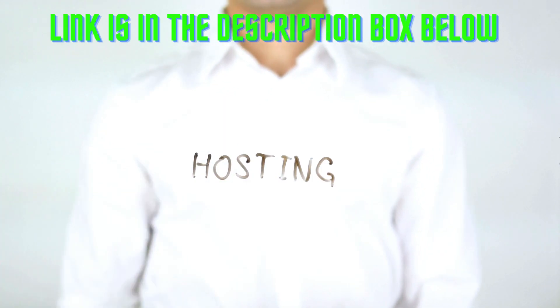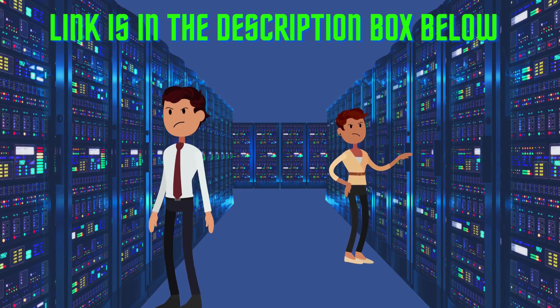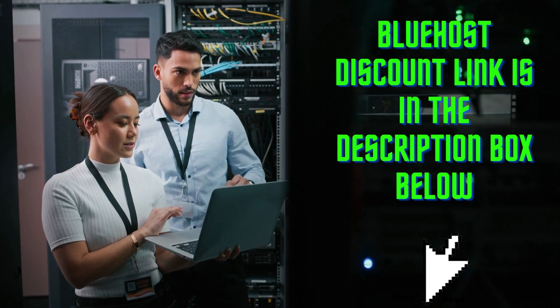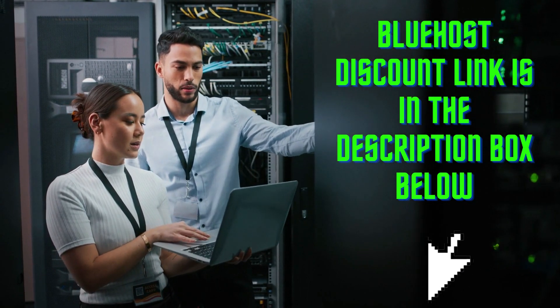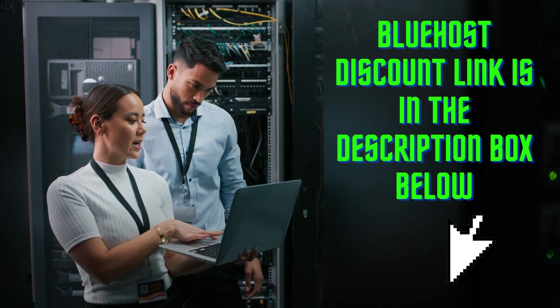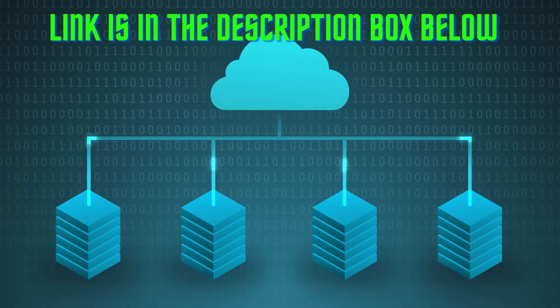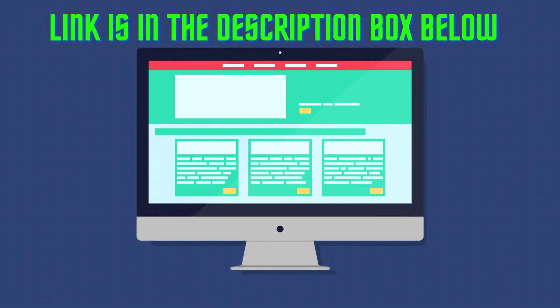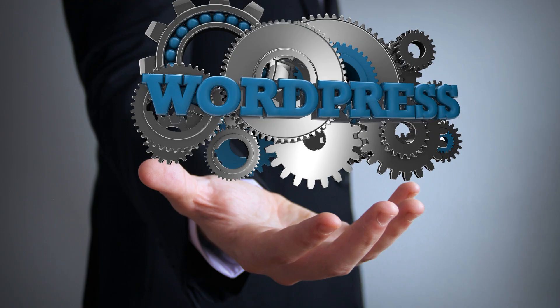A few months ago, I was managing several WordPress sites from different providers. I was paying for each hosting plan separately, and it was a nightmare. Then I switched to Bluehost, and it became so easy. I used to have a terrible web hosting company — the site was slow and it kept going down. My friends recommended Bluehost, and the difference is like night and day. My site loads quickly, it's always up, and my visitors love it. It's no wonder WordPress.org, the official developers of WordPress CMS, recommend Bluehost.